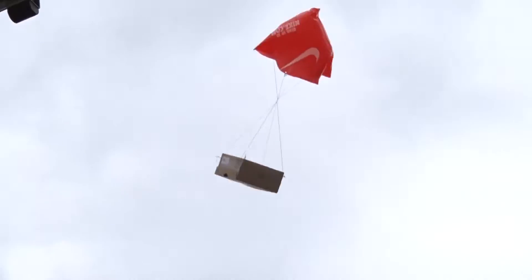We do the egg drop because it really teaches kids about the scientific method and they have to plan, they have to consider all these different things about gravity and force and energy.